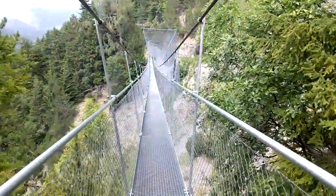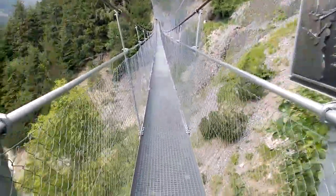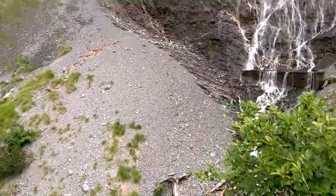Start crossing the bridge — it gets a bit wobbly, it gets wobblier, don't look down because it gets wobblier. This one has got a waterfall next to it, which is quite nice.